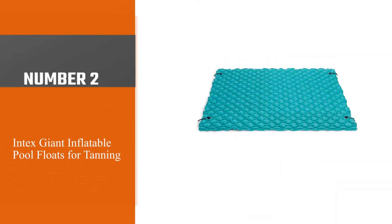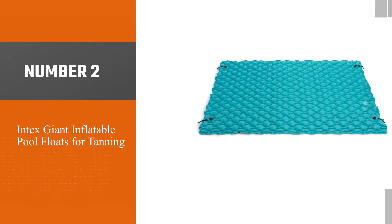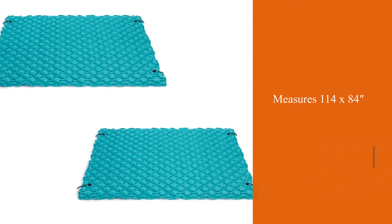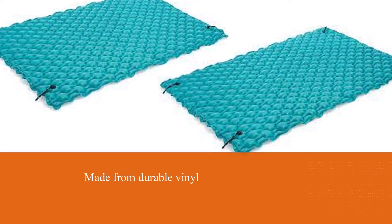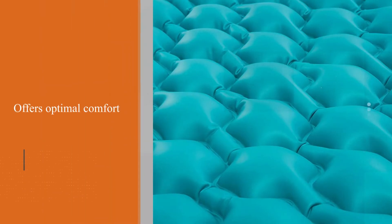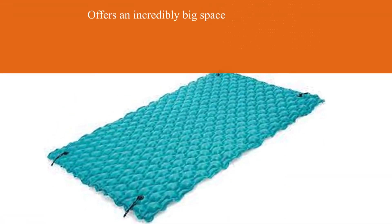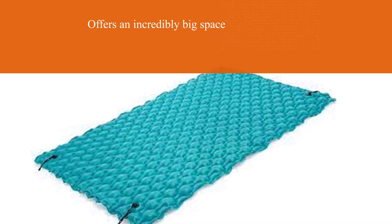Number two: Intex Giant Inflatable Pool Float for tanning. The Intex Giant Inflatable Floating Mat measures 114 x 84 inches and is made from durable vinyl. The new design offers optimal comfort and lets you sit right on the surface of the water, letting just a little bit of water through to keep you cool on hot days. The mat offers an incredibly big space to stretch out and enjoy the sunshine whether you are on your stomach, back, or side. The mat folds up to a small size, making it easy to travel with and easy to store.